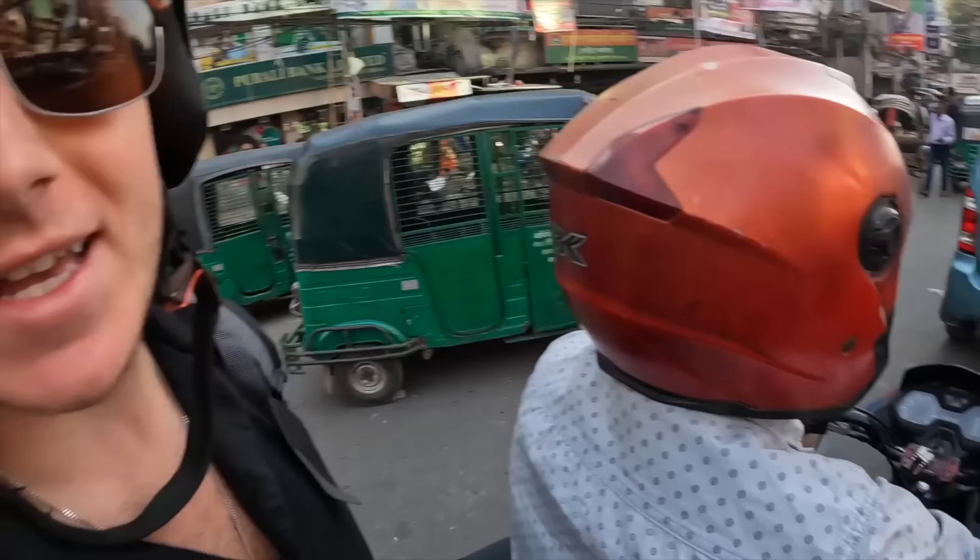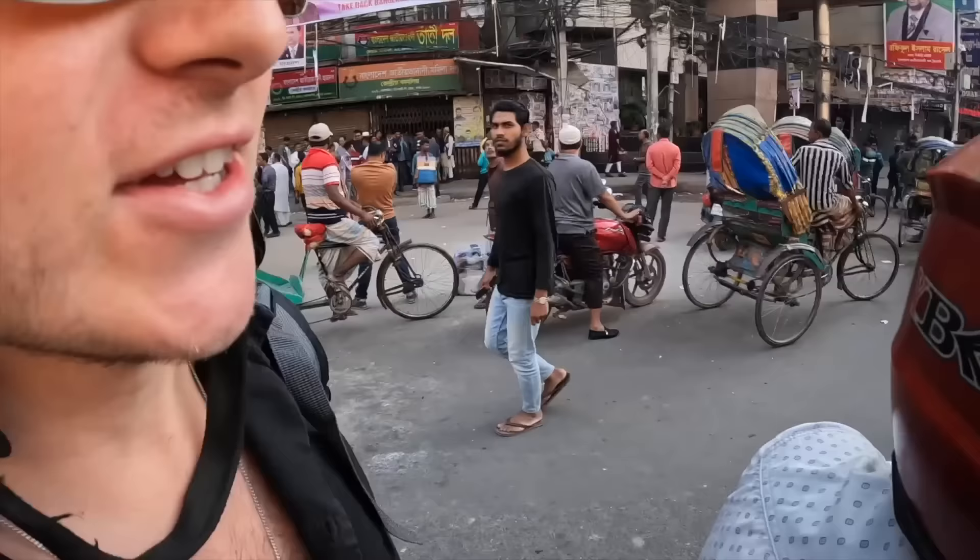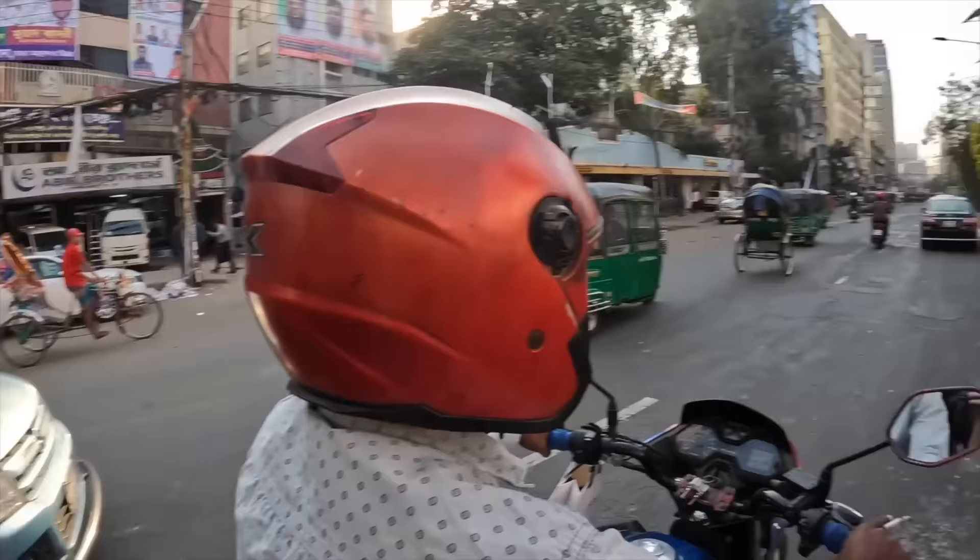Assalamu alaikum guys, I am in Dhaka, Bangladesh and we are heading over to do a food tour of the best foods here in Dhaka. I'm very excited — we're going to be trying like five different foods. I'm getting a moto taxi over to meet my Bengali friend. You can see traffic, people going the wrong direction, crowds — the most crowded city in the world, but also one of the happiest.